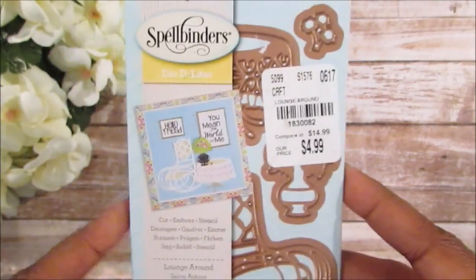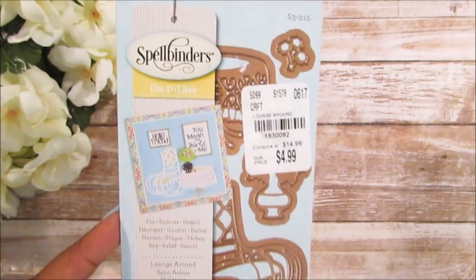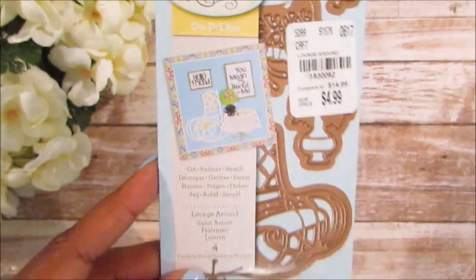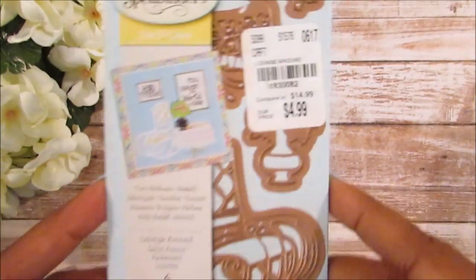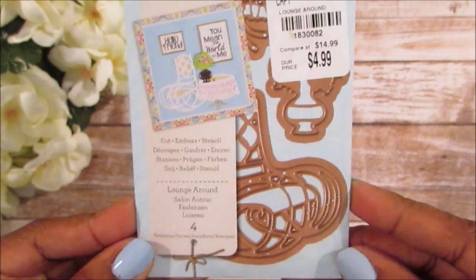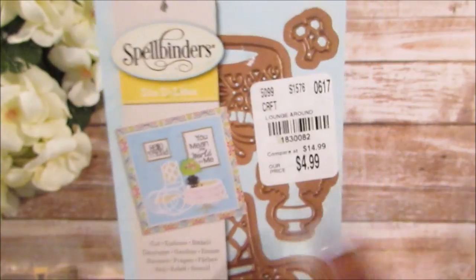A big old paper pad, because the lady said if you don't get it it might be gone, so I was happy to pick that up. I also found some dies — I never find the 99-cent dies near me; the closest store is Albertine and that's two hours away. Here's the product number for this one. It's called 'Lounge Around' and it looks like a little chair with a little table.